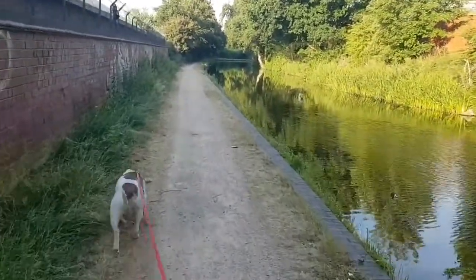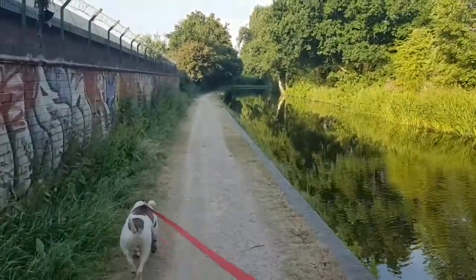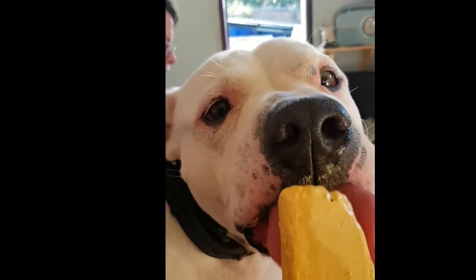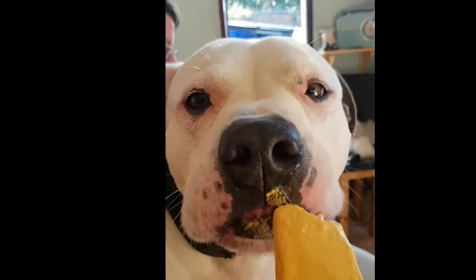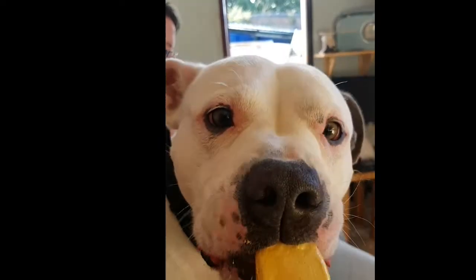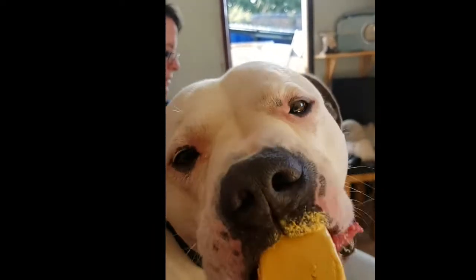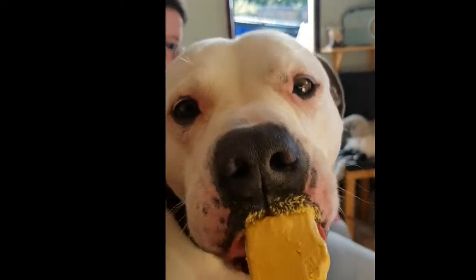The glamorous life of a narrowboat dog owner! It's been an absolutely scorching few days, and although we all know that ice cream is very bad for dogs, once in a blue moon we do like to give Henry what he's after. So this is him scoffing an ice cream and keeping very cool.